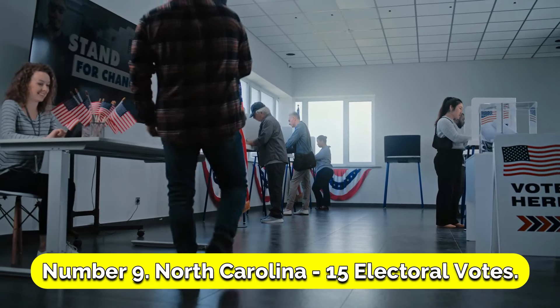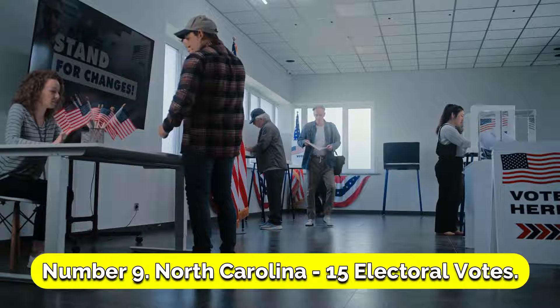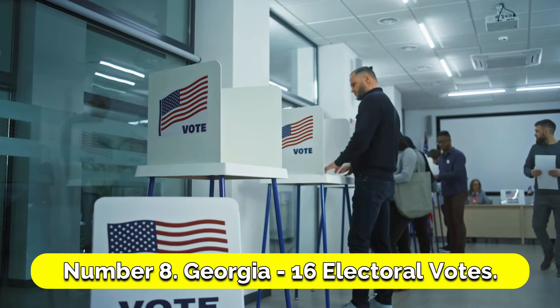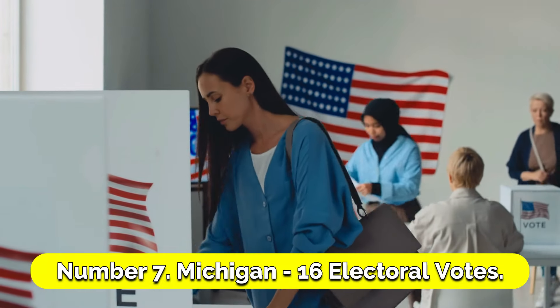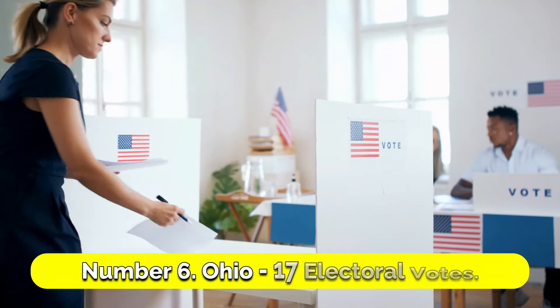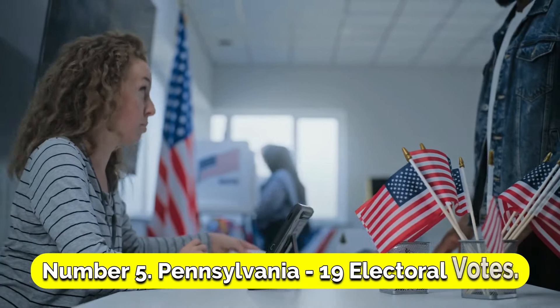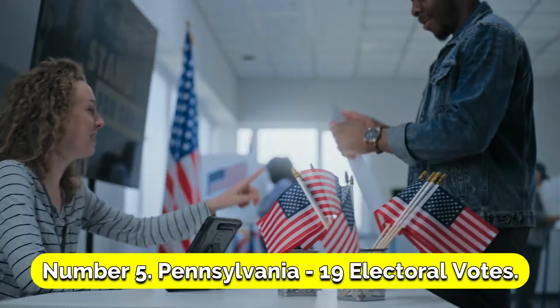Number 9: North Carolina, 15 electoral votes. Number 8: Georgia, 16 electoral votes. Number 7: Michigan, 16 electoral votes. Number 6: Ohio, 17 electoral votes. Number 5: Pennsylvania, 19 electoral votes.